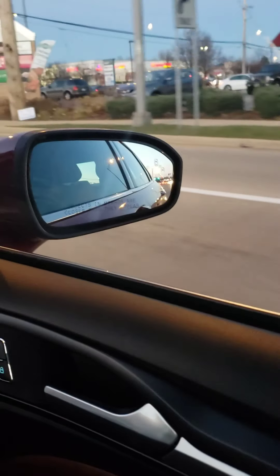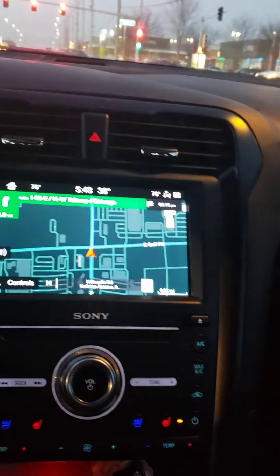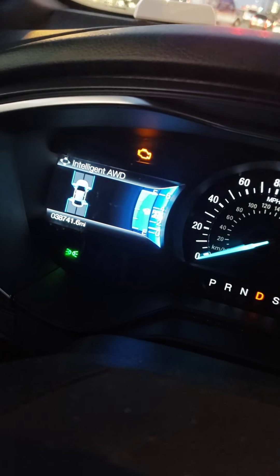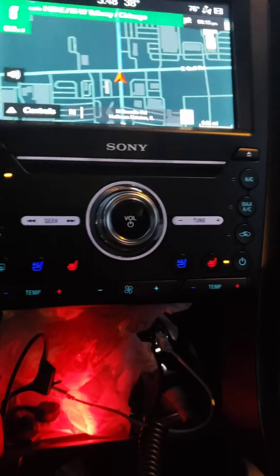Speaking of lights, we've got blind spot monitoring on there. I'm going to try to get a better view of this. The check engine light is on — yes, it is. I doubt if it's something major. I don't want to hear about it in the comments — I kept pressing the OK button and it went off.